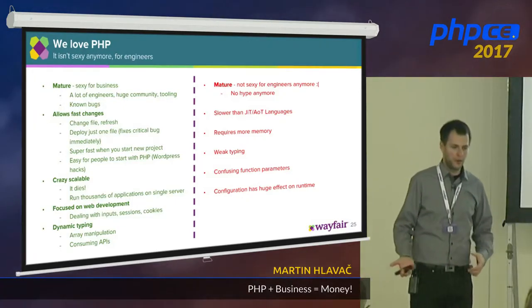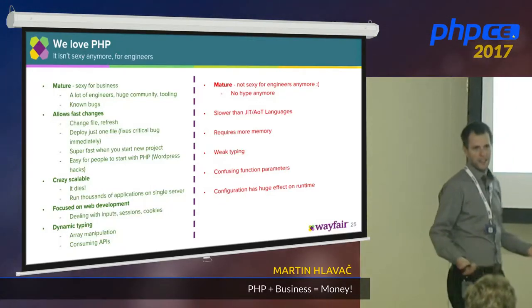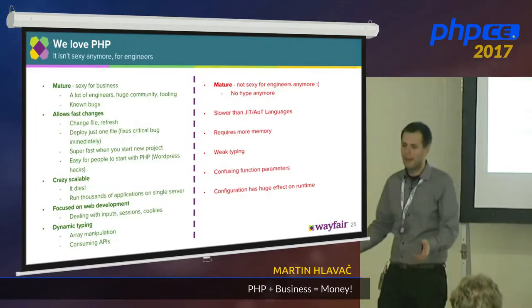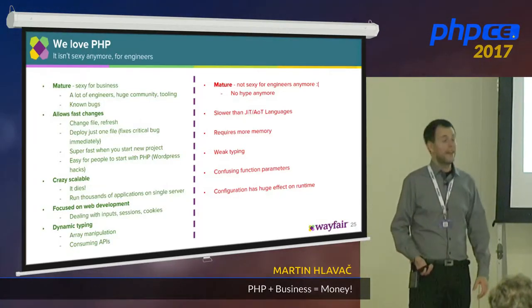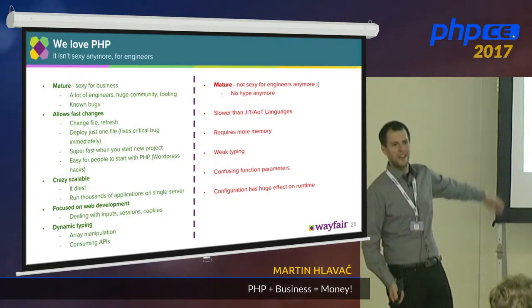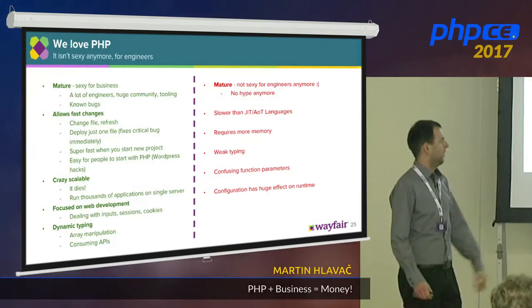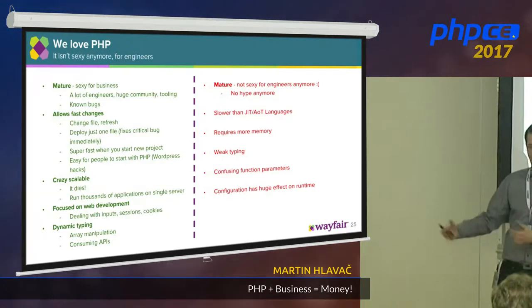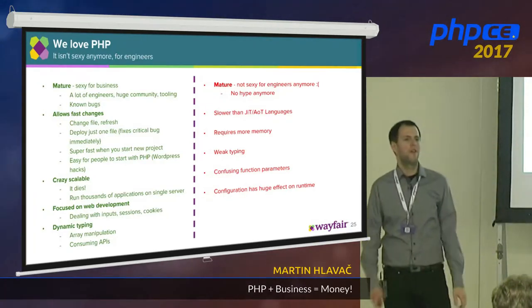There are also some cons. One con for engineers these days is PHP is not sexy anymore — 22 years old, it doesn't attract the 'I do Golang, I do Rust' crowd. But that's why business loves it: there are people who actually deliver business. And it's also a little bit slower, but for us it's not a big con because usually the database or IO operations are much slower than PHP, so it doesn't slow us down.